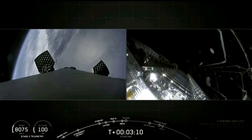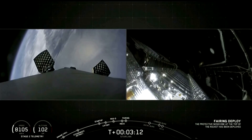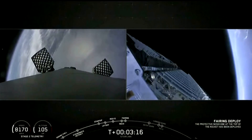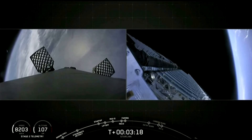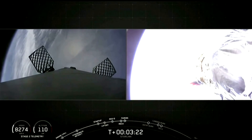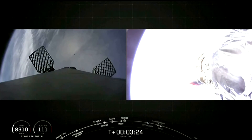Those grid fins are opening up. Fairing separation confirmed. We have successfully reused this fairing. Now those halves are making their way back down to the sea, where hopefully we can scoop them up.